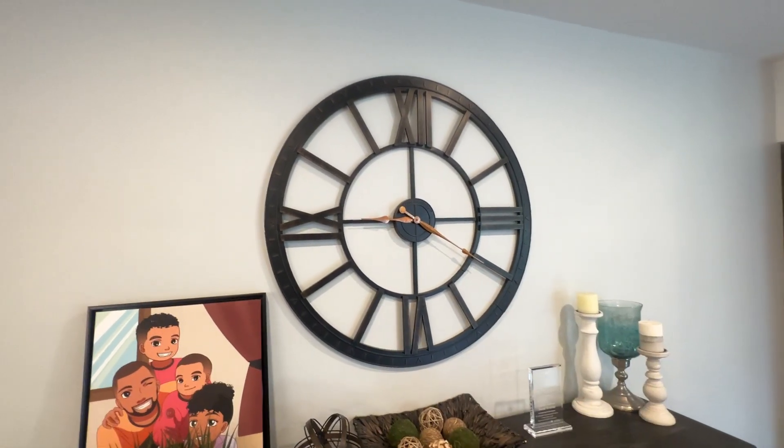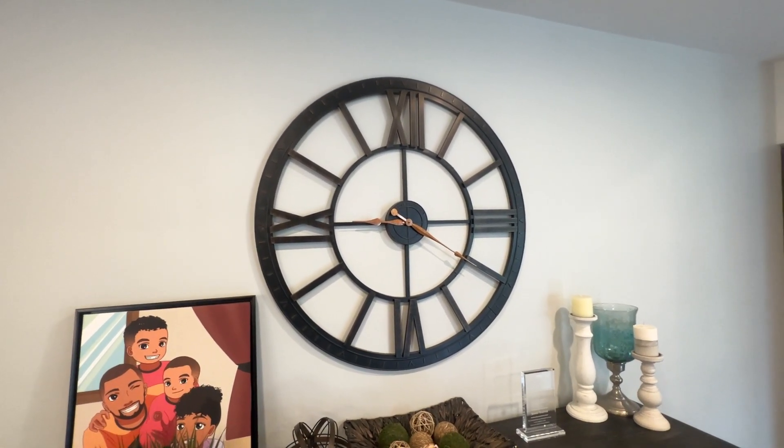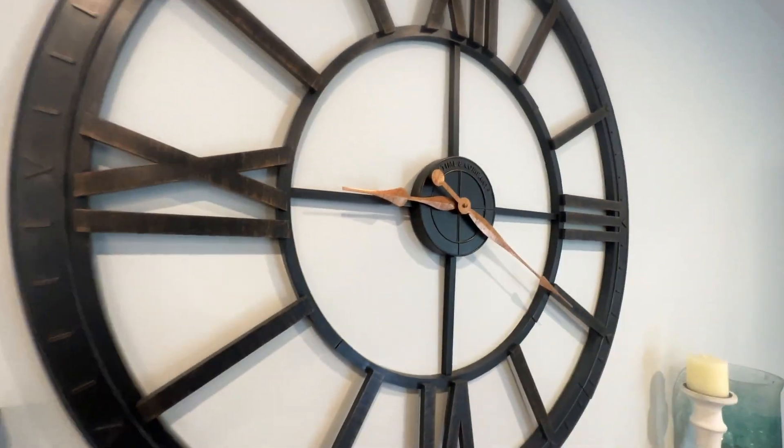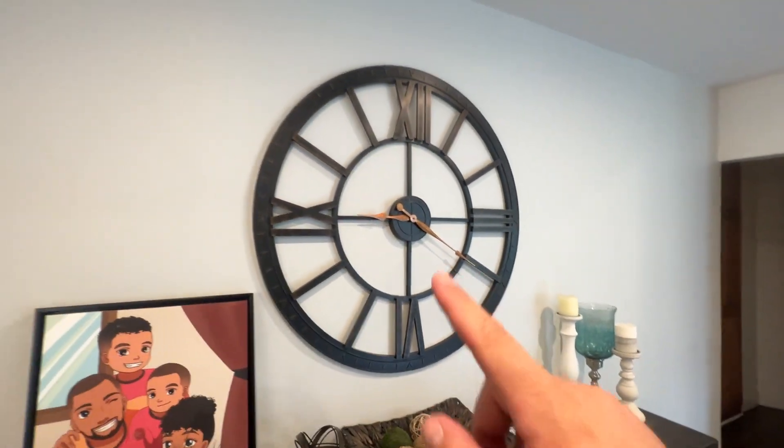So if you're looking for a really nice clock that works and looks great, I highly recommend this one. Easy to change out the batteries, and they last an incredibly long time, so highly recommend this clock.